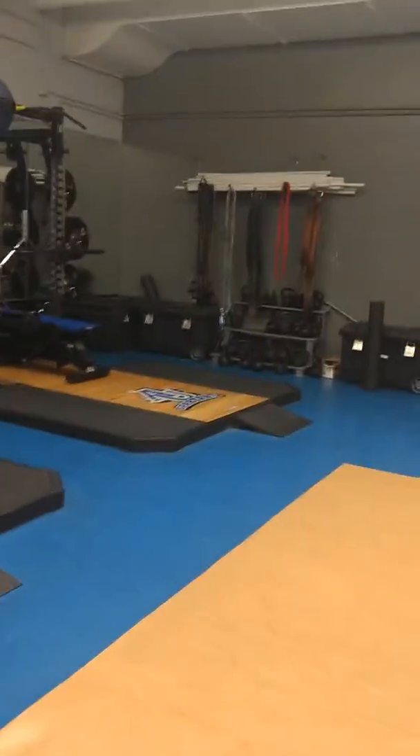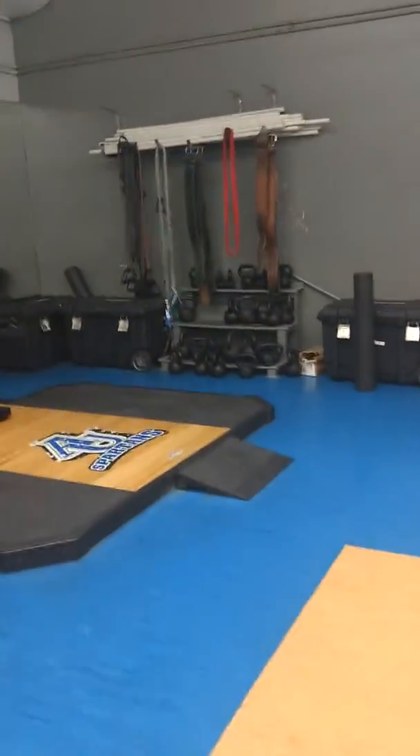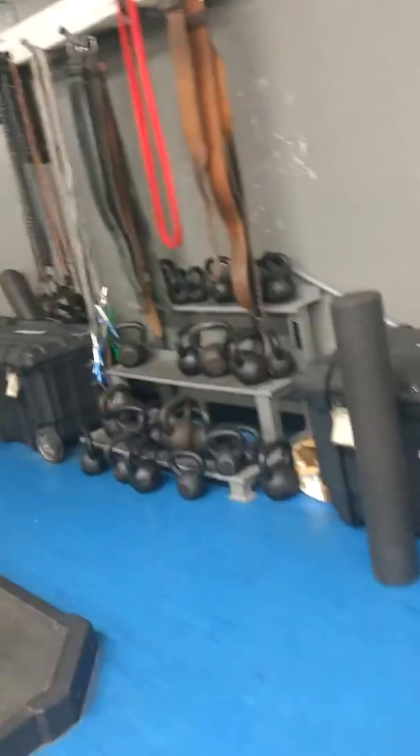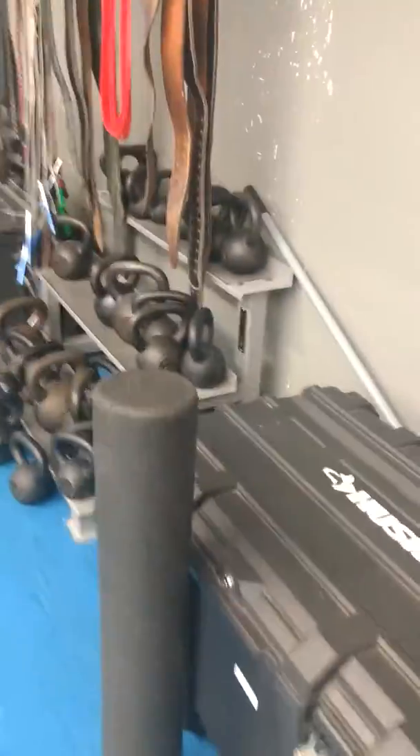We also have dumbbells that you can use. Lots of things with belts and jerseys, also for stretching purposes. We'll do that with the rollers and more of the little trays that you see all across the room.